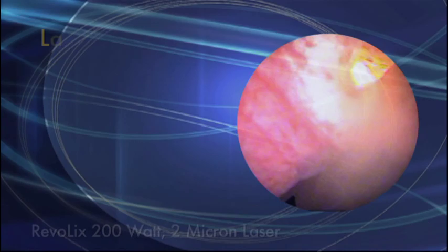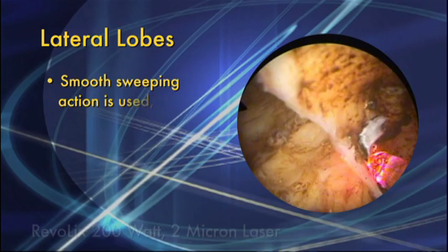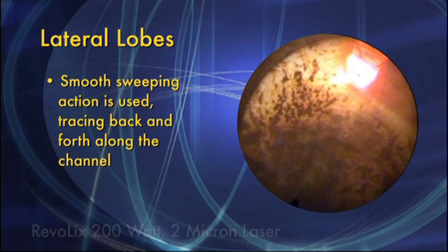For the lateral lobes, the same technique is used as before, with incisions made at 10 and 2 o'clock. A smooth sweeping action is used, tracing back and forth along the channel. This piece is then either vaporized or vapor-resected.